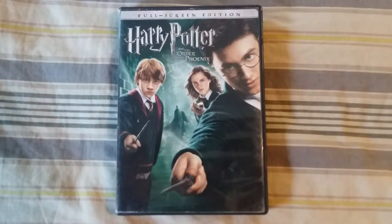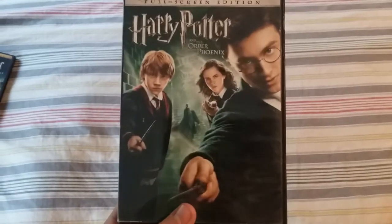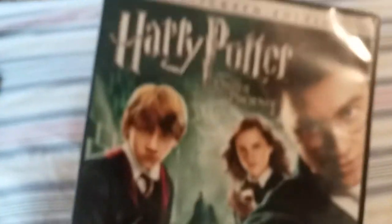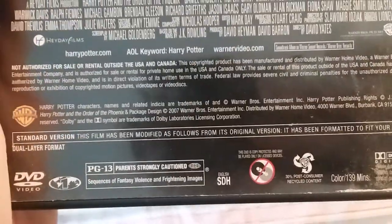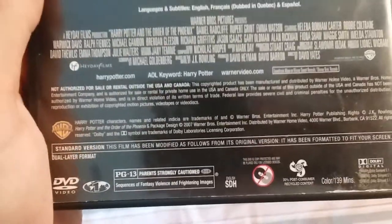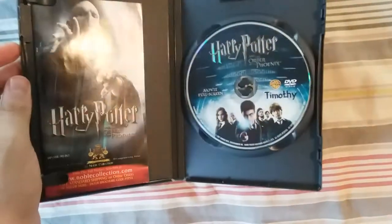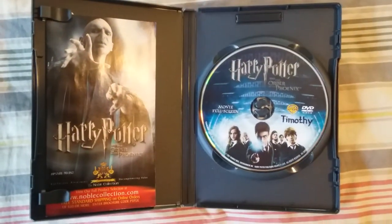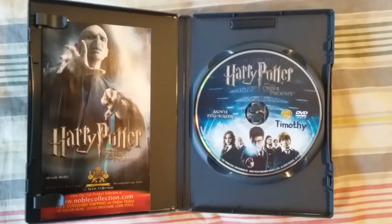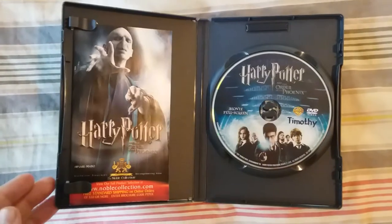Harry Potter and the Order of the Phoenix — another great one. Here's the front, spine, and the back, which says 'Sleek, swift, and exciting,' rated PG-13 for sequences of fantasy violence and frightening images — same rating as Goblet of Fire. The only disc includes the movie, and there's also a little merch magazine — merch stands for merchandise.